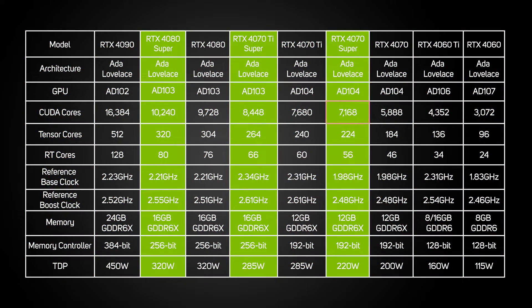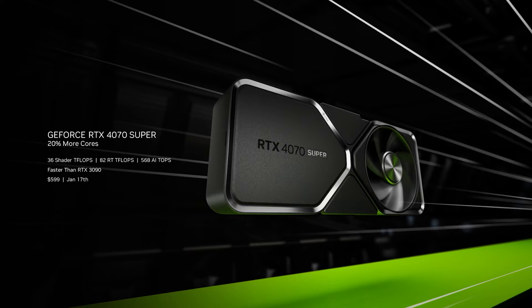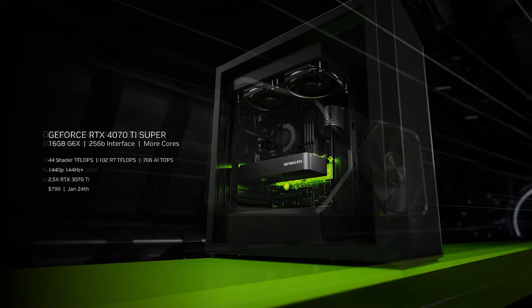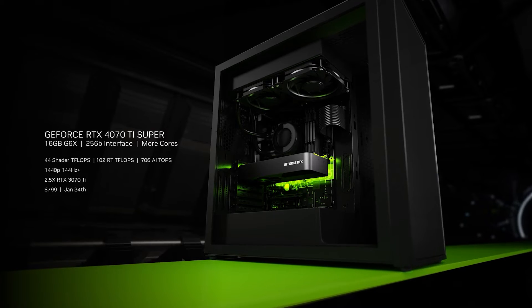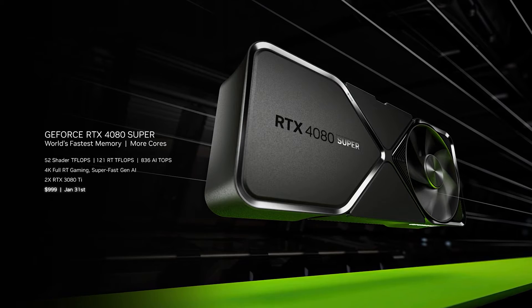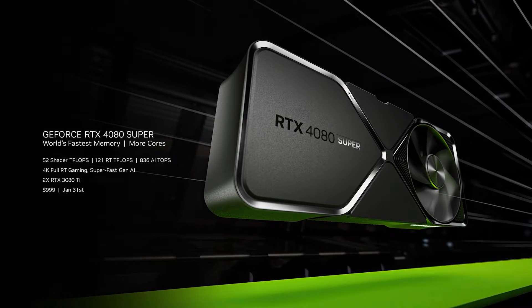And then finally there's the 4070 Super, which has got 7,168 CUDA cores, 224 RT cores, 56 Tensor cores, and 12GB RAM, so it's a good fit between the 4070 Ti and 4070. The three cards will go on sale later this month: the 4070 Super on the 17th, the 4070 Ti Super on the 24th, and finally the 4080 Super on the 31st, with UK pricing being confirmed nearer the time.